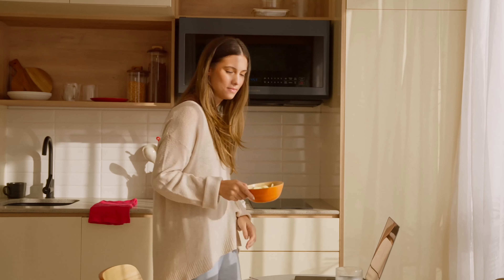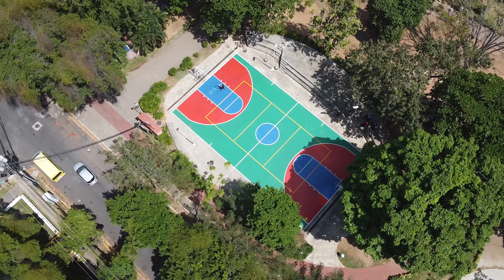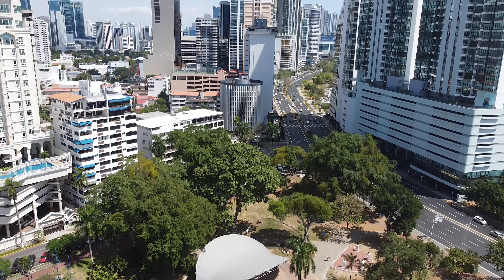Nook Residence is the perfect property for first-time homeowners, young couples, multinational executives, or real estate investors looking for higher than average returns. Residents are within walking distance to Parque Urraca and the Cinta Costera, and just minutes away from Casco Antiguo, the financial district, multiple restaurants and retail stores.